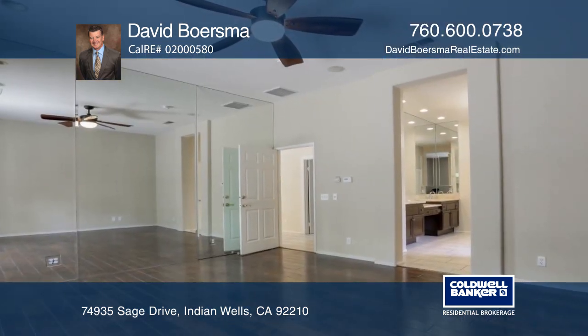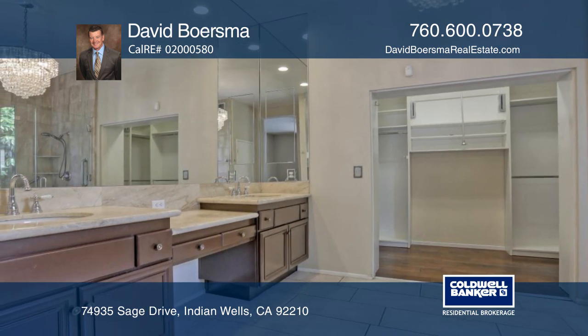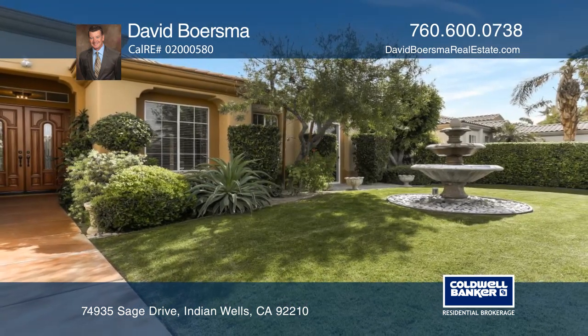You will enjoy the master bedroom which is separated from the three additional bedrooms and has direct access to the pool and spa. Plan a tour with David Boersma today!